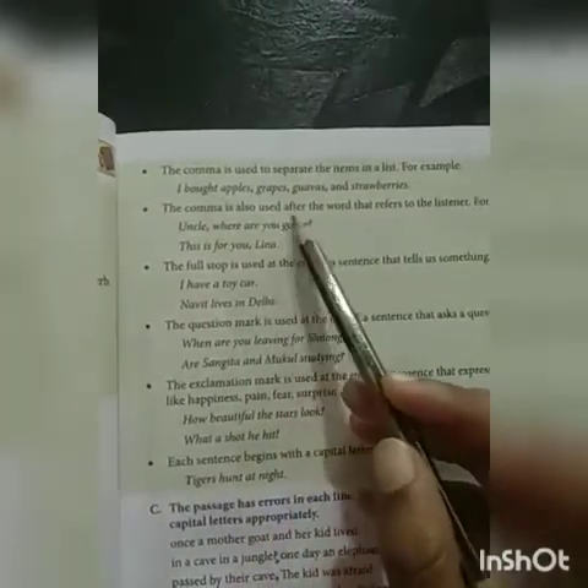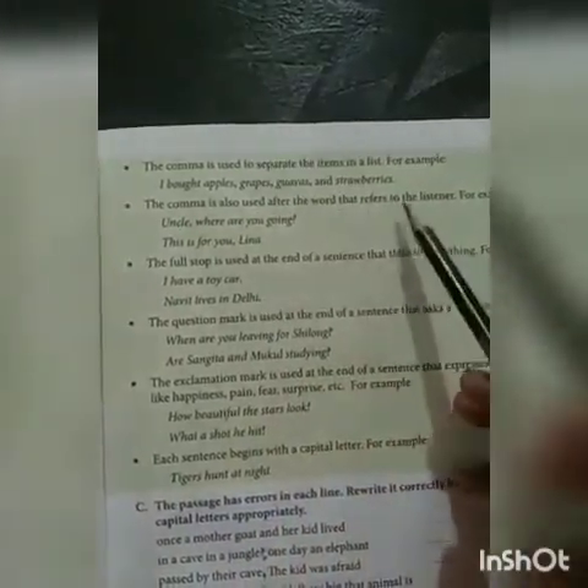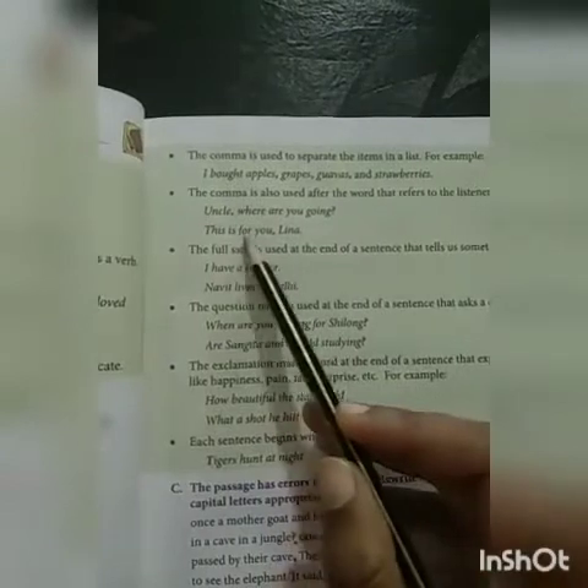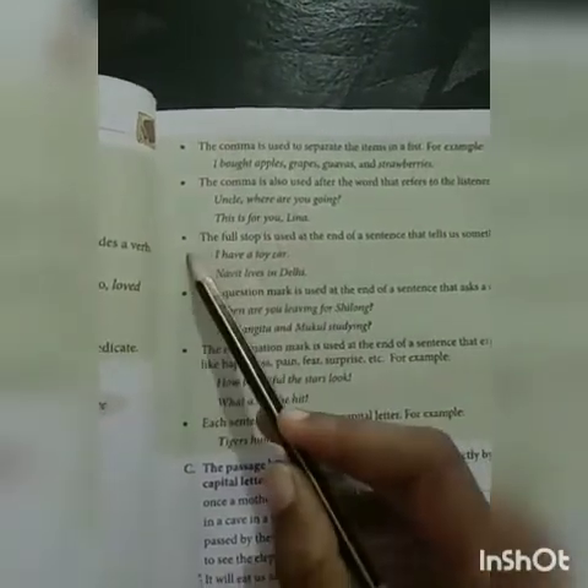The comma is also used after the word that refers to the listener. For example: Uncle, where are you going? This is for you, Lina.